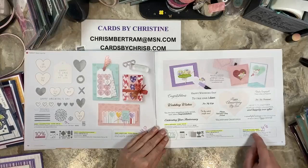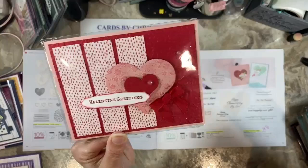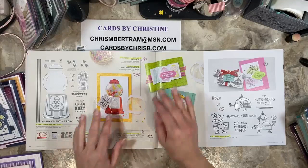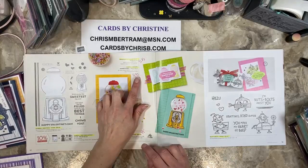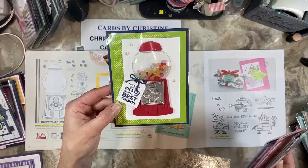The Love and Happiness bundle and stamp set are also retiring. The dies are half off at $14.50. Here's a card that features Love and Laughter so you can see a sample from the January monthly class. And then Gumball Greetings — the stamps, dies, and bundle are all retiring. The beads and the gumball machine are also retiring. The beads are at $5.25, the gumball machine at $4.90, and the dies are at $14.